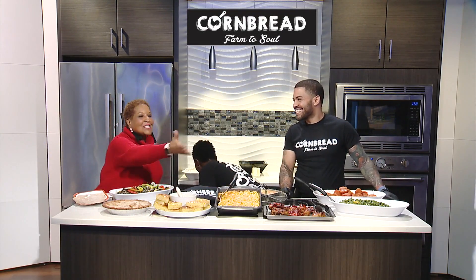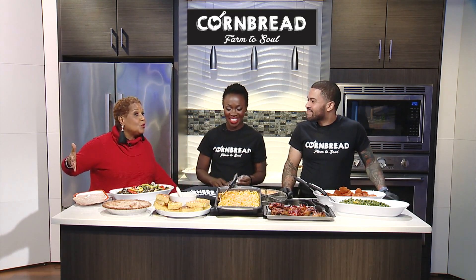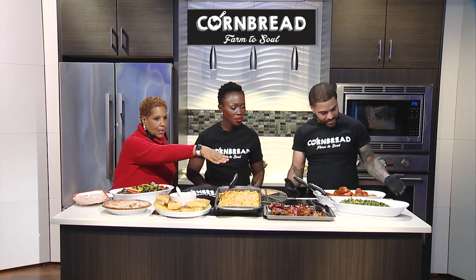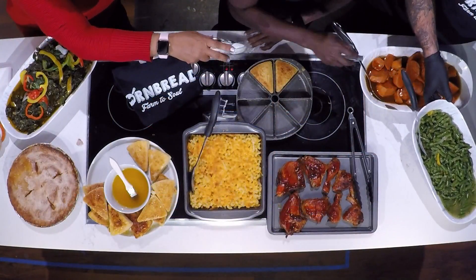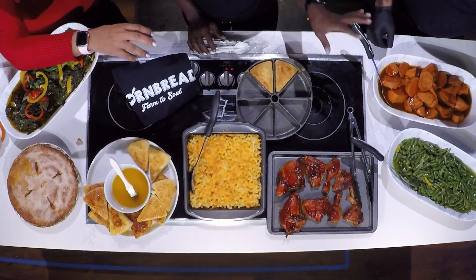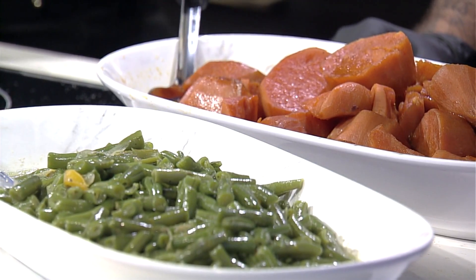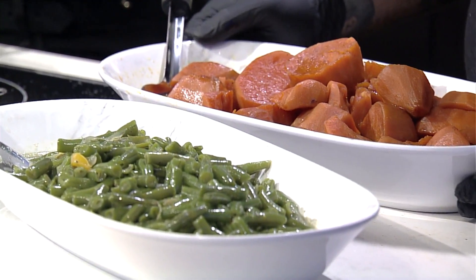We are ready — look at this spread! You too can do this for Thanksgiving. Starting over there: green beans — we didn't get a chance to prepare them on camera, but it's the same idea. You prepare them with peppers and onions. We use a lot of onions and peppers to flavor our food.